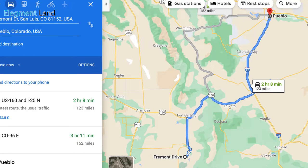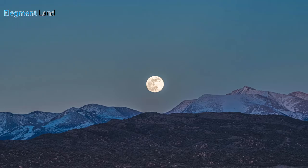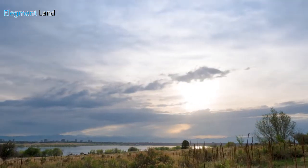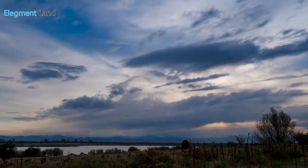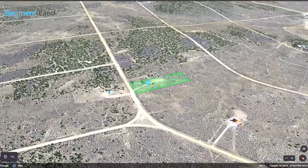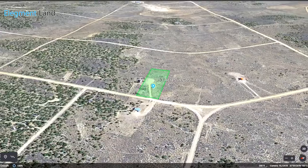This property is two hours and eight minutes to Pueblo, Colorado, and two hours and 46 minutes to Colorado Springs. This property is perfect for unencumbered views of the night sky over the larger-than-life mountain ranges. This picturesque valley in Colorado is quickly becoming a popular destination for people from around the state and around the globe to travel and move to, and now's your chance to experience it for yourself.